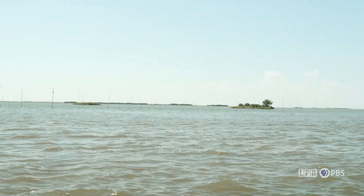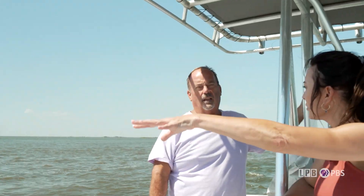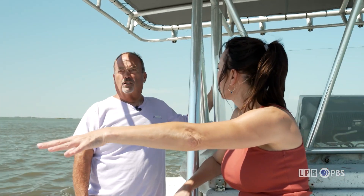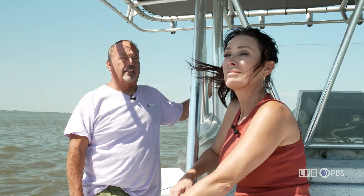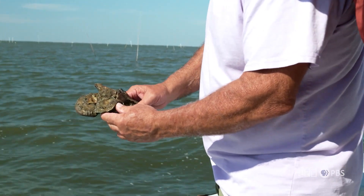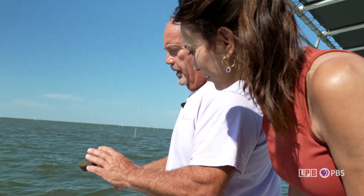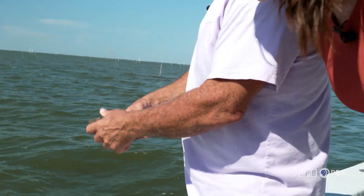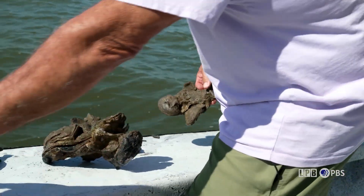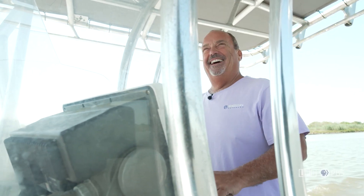As chairman of the Louisiana Oyster Task Force, Mitch is the voice of a community concerned about the consequences of the Mid-Barataria Sediment Diversion Project. To understand their concerns, consider that the estuary is a salt and freshwater cocktail with a delicate and precise mix of salinity and freshwater that gives life to an entire ecosystem and a major source of Louisiana's seafood industry.